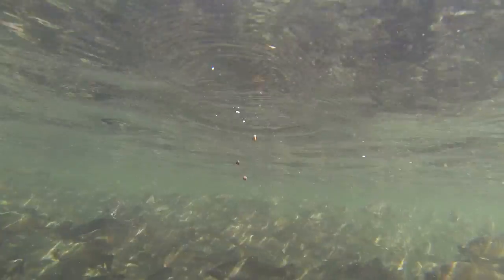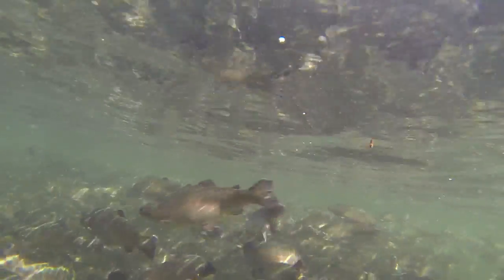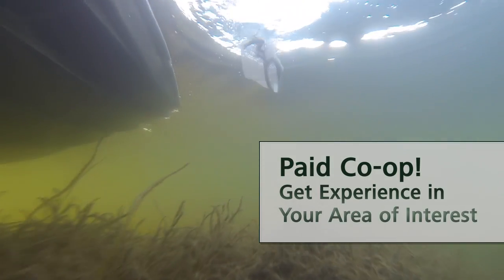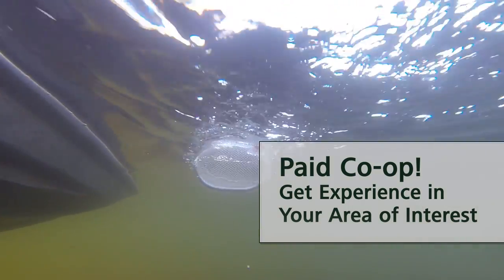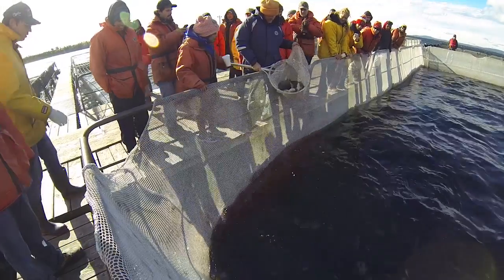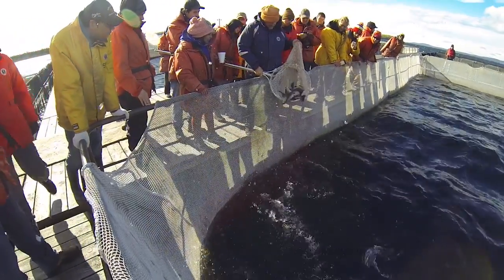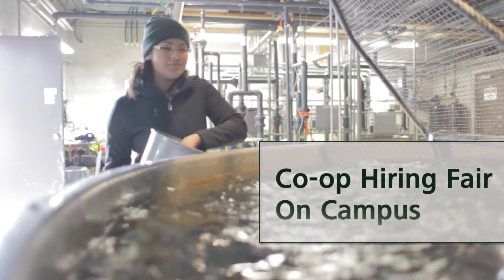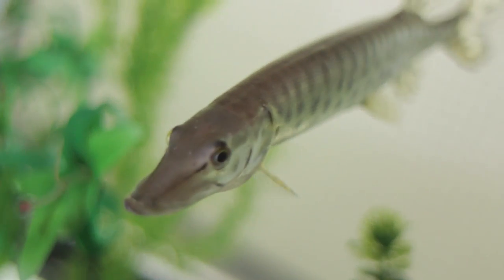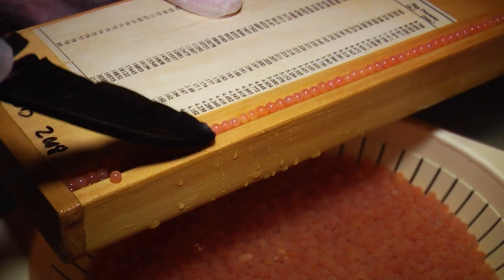Job prospects are huge in aquaculture. It continues to grow every year and there are opportunities to travel all over the world. The students have to do 320 hours at an industry partner, and industry is looking for our students all the time. We had an employer come out from British Columbia who was very keen on Fleming students. The Fleming students they've hired in the past from the aquaculture program have worked out very well, so they're keen on coming back here and recruiting our students.